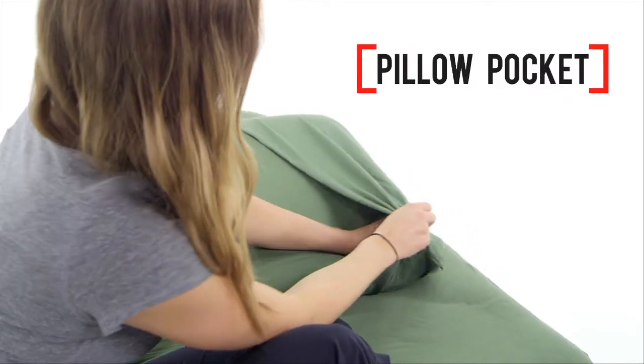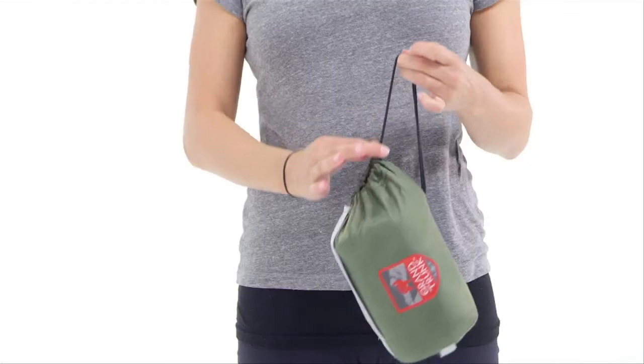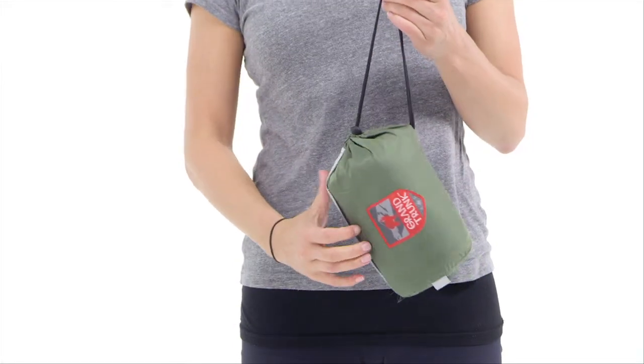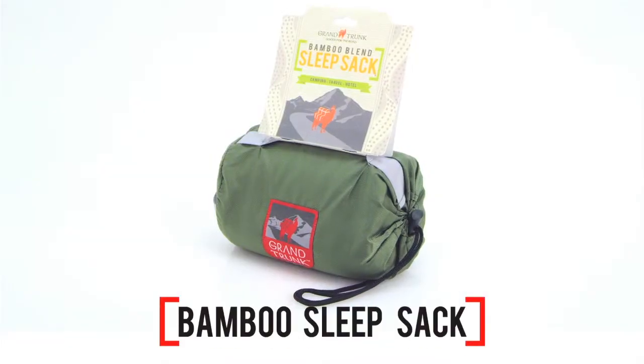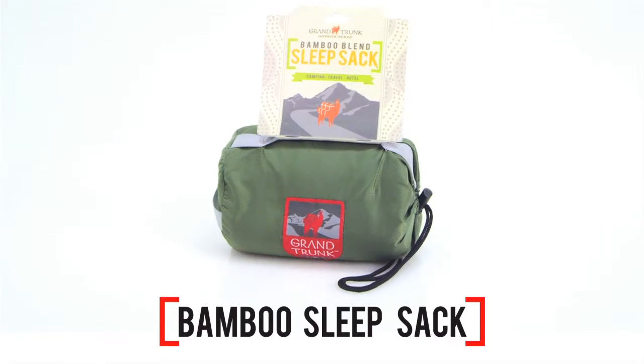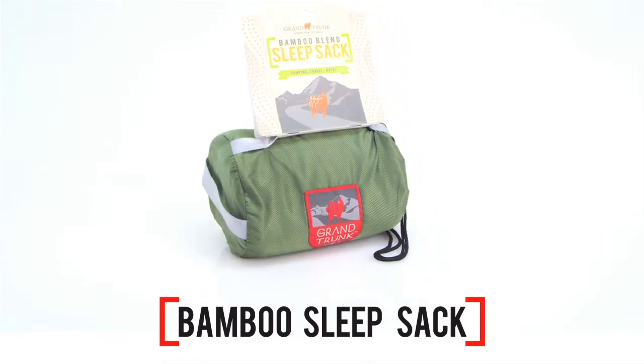The attached pillow pocket is a lovely place to lay your head after an exhausting day of travel, and the little stuff sack is attached so you always know where to find it when it's time to pack up. Weighing in at just 16 ounces, this Grand Trunk Sleep Sack will take up very little space in your luggage and help you get a great night's sleep no matter where your day ends.